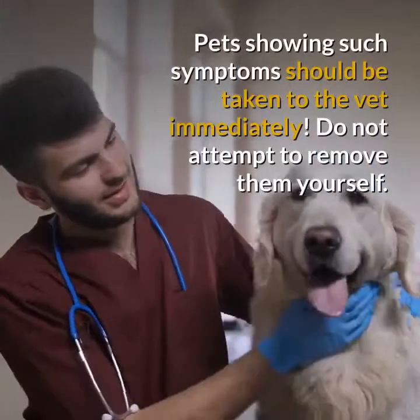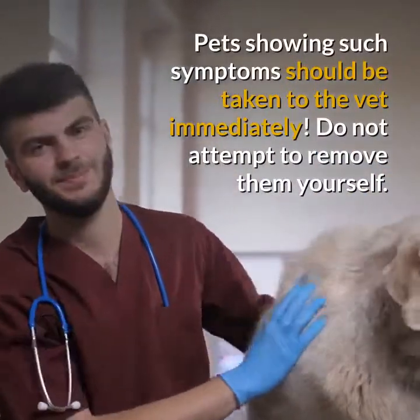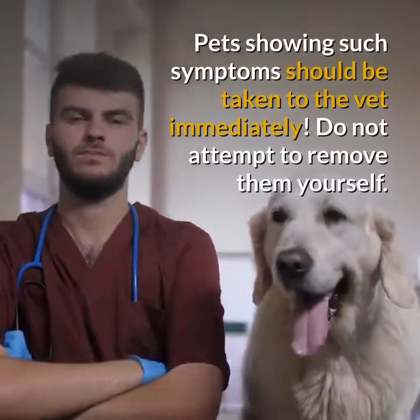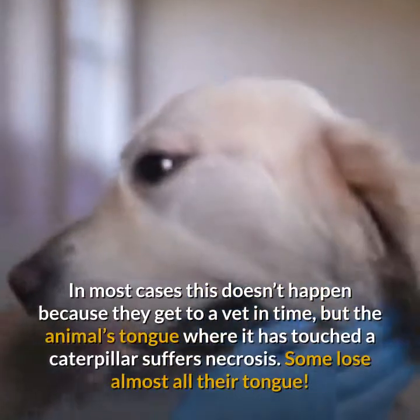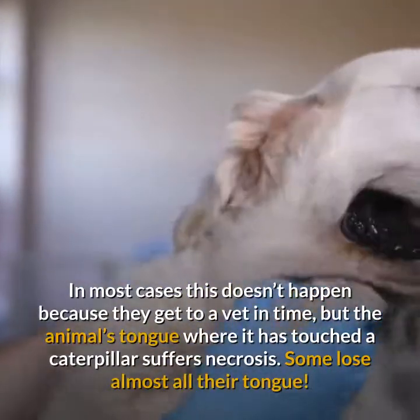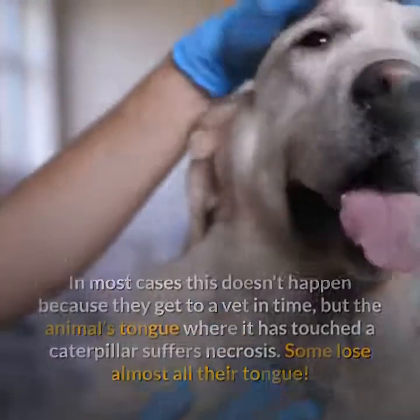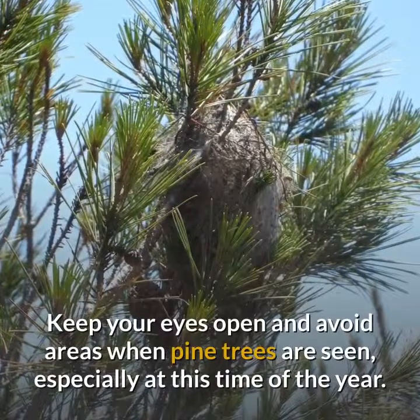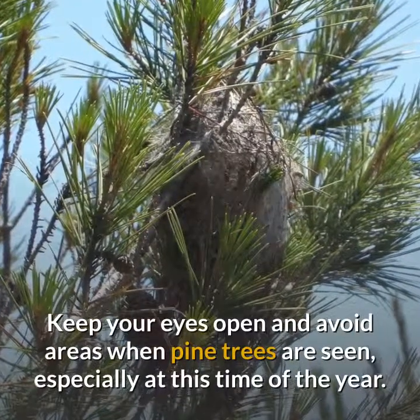Pets showing such symptoms should be taken to the vet immediately. Do not attempt to remove them yourself. In most cases this doesn't happen because they get to a vet in time, but the animal's tongue — where it has touched a caterpillar — suffers necrosis. Some lose almost all their tongue. Keep your eyes open and avoid areas where pine trees are seen, especially at this time of the year.